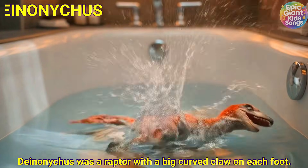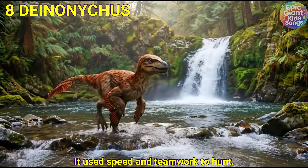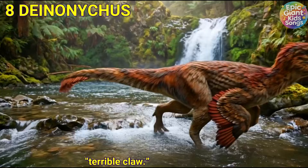Deinonychus was a raptor with a big curved claw on each foot. It used speed and teamwork to hunt. Its name means Terrible Claw.